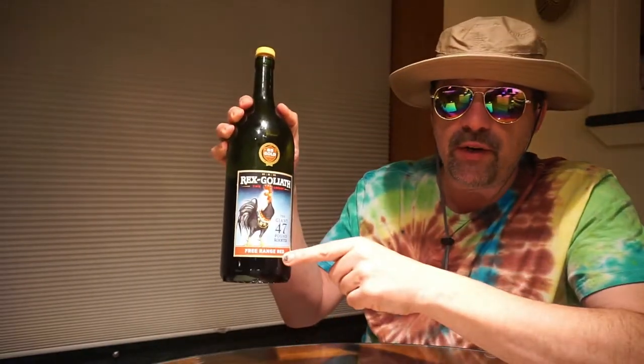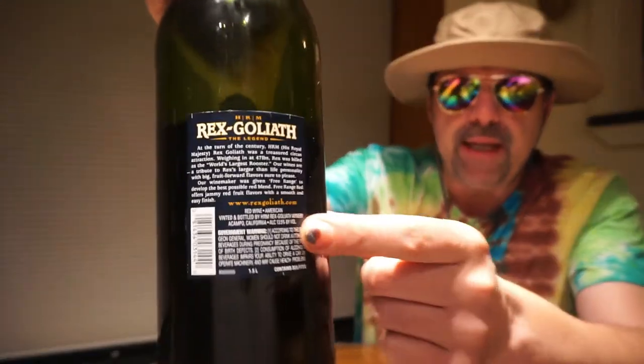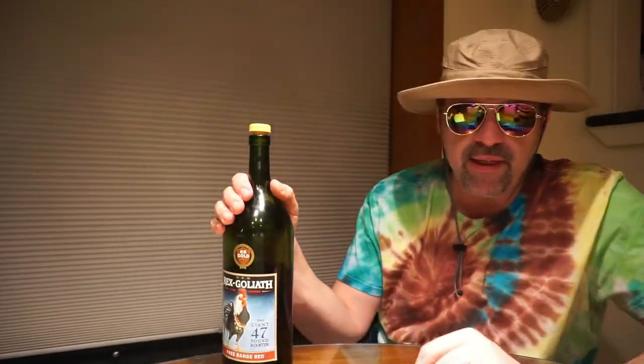If you can find a free-range red at 13.5%, pick it up — it's a lot better from the hangover perspective and the taste perspective too. I think it's actually a little more rounded. The 13.0% was something different — more fruity maybe, or something candy-like — I can't quite recall.